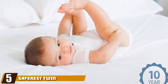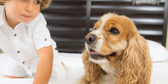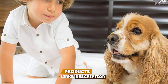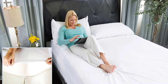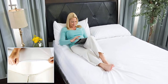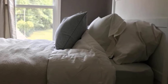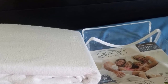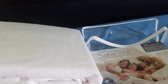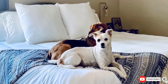The number five position is held by the SafeRest Twin Size Premium Hypoallergenic Waterproof Mattress Protector. It comes in all sizes and protects against fluids, dust mites, and bacteria. It features an ultra-soft, cotton terry surface that is pet hair-resistant and offers a comfortable sleeping experience for you and your pet. The mattress protector comes with corner elastics to ensure a snug fit on most mattresses up to 17 inches in height. It's perfect for any pet parent with pets always on the bed and has over 195,628 positive reviews.